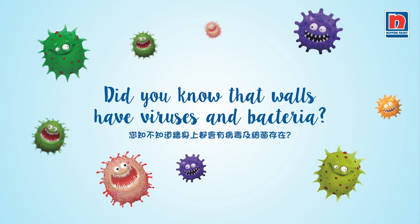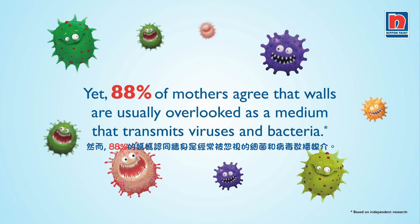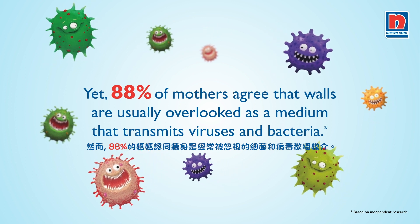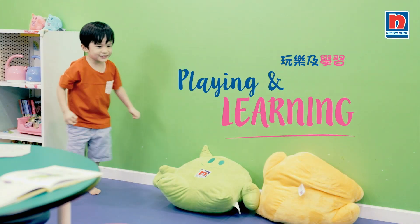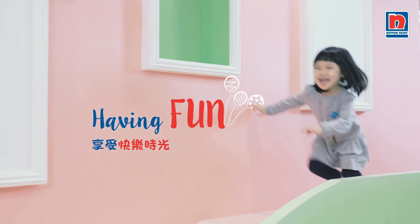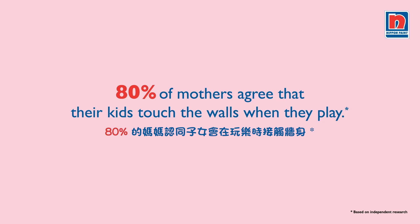Did you know that walls have viruses and bacteria? Yet 88% of mothers overlooked walls as a medium that transmits viruses and bacteria. As you can see, kids tend to touch the walls during their daily activities, and 80% of mothers agree that their kids touch the walls when they play.